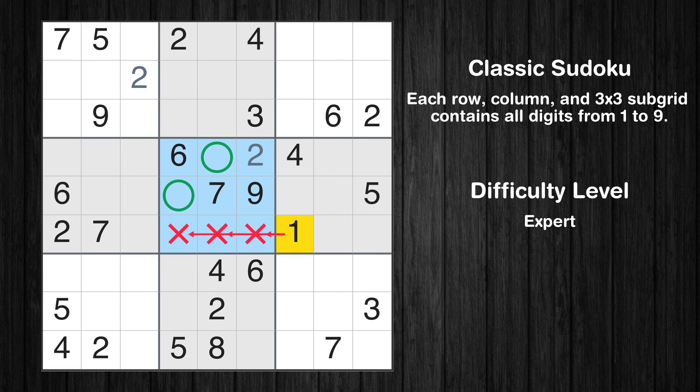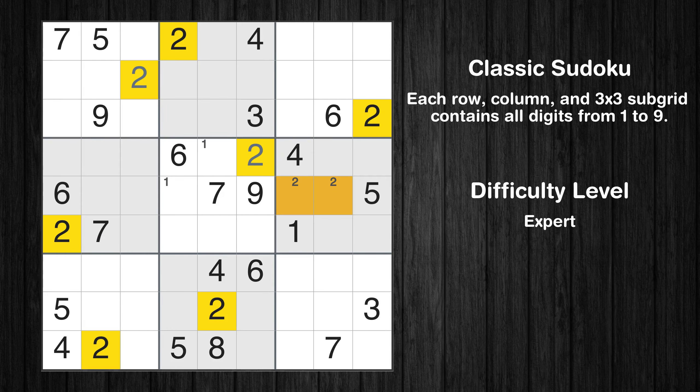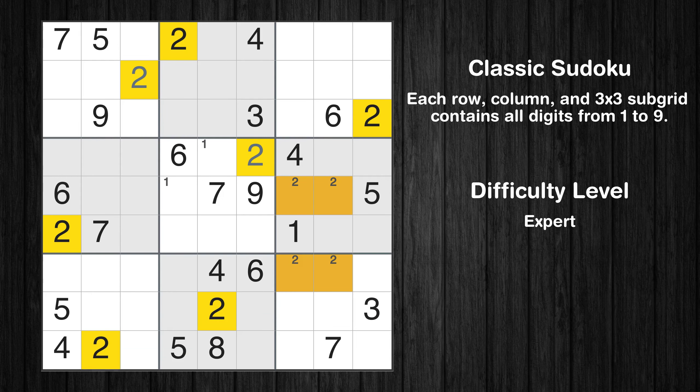Only two positions left in the fifth box where value 1 can be placed. Only two positions left in the sixth box where value 2 can be placed. Only two positions left in the ninth box where value 2 can be placed. No other boxes have just two candidate cells available for value 2.